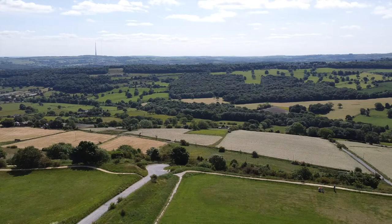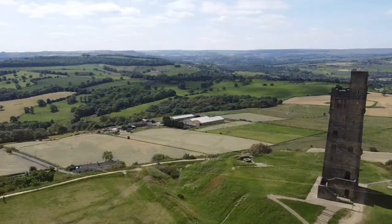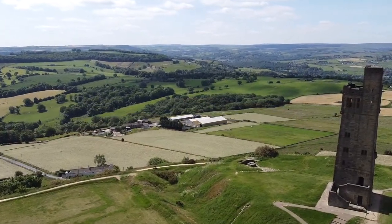And there in the distance, about eight miles away, you can see the radio mast at the Three Acres, which is where we're heading next.